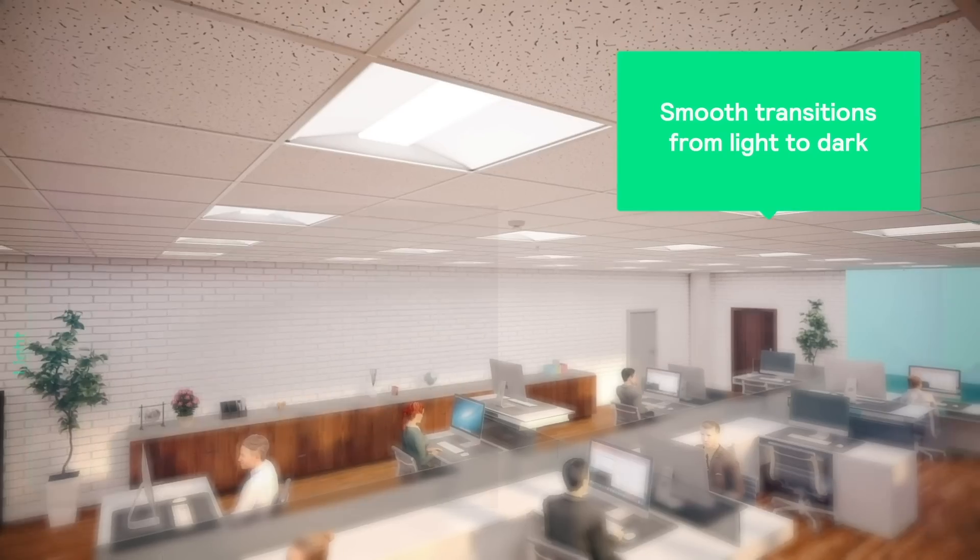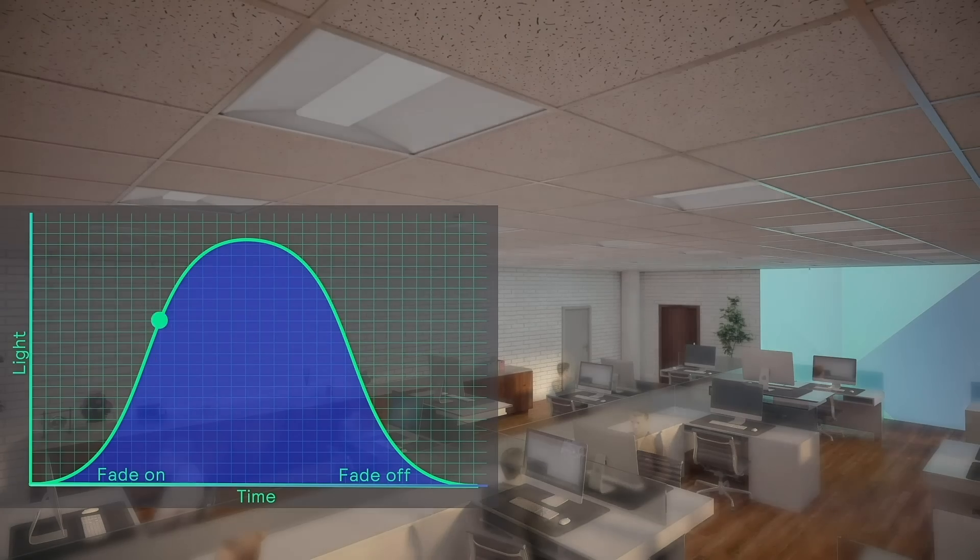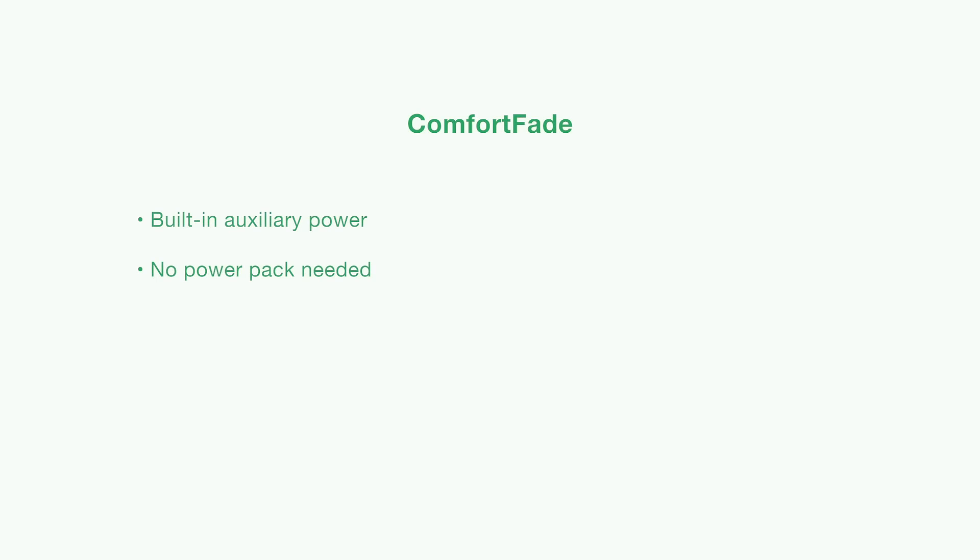Comfort fade features dim-to-off to deliver smooth transitions from light to dark and dark to light. The built-in auxiliary power allows the addition of occupancy and daylight sensors and small radios with no additional power pack.